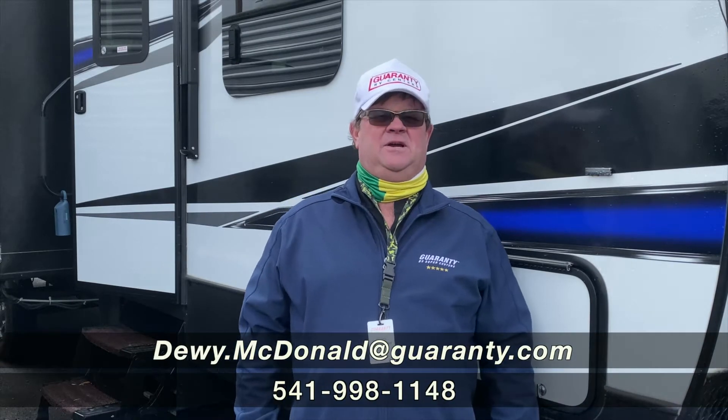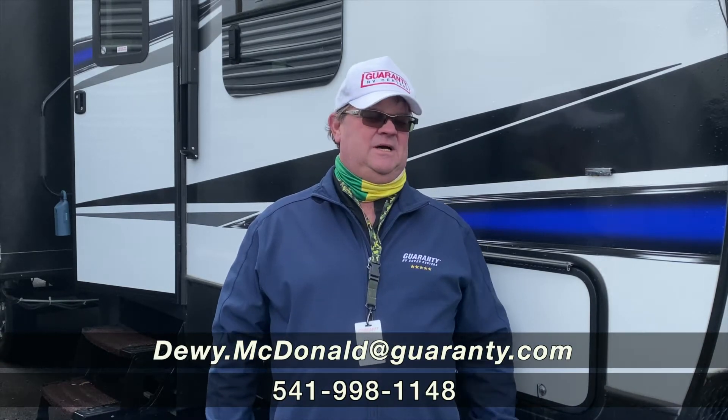Hey, Dewey McDonnell here from Guaranty RV. We're going to look at some used toy haulers, so we'll go inside now and check them out.